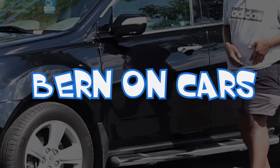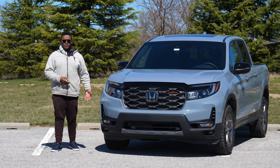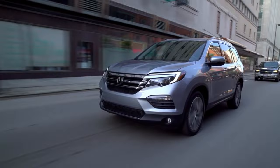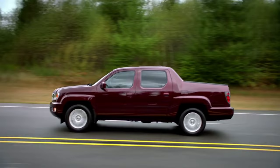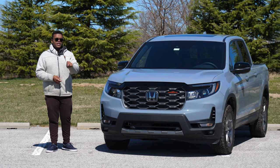Welcome to the second generation of the Honda Ridgeline. This came out in late 2016 for the 2017 model year, and just like the first gen, it was based on the Honda Pilot — in this case, the third generation Pilot. It was a big step in the right direction for Honda to make the Ridgeline look more like a pickup truck with its traditional box, while still keeping all the features we love about the first gen, but in a more modern package.